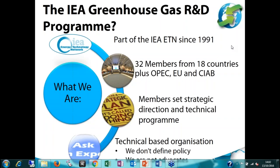Good day and welcome to everybody who's listening in. My name is Tim Dixon, Technical Program Manager of the IEA Greenhouse Gas R&D Programme, and I'd like to welcome you to our tenth webinar in our series.